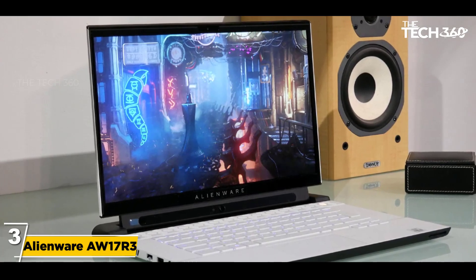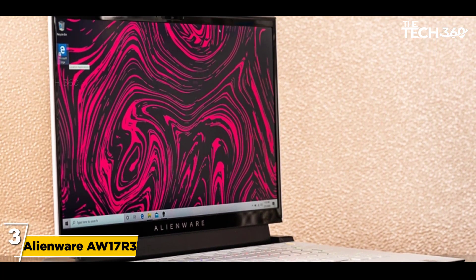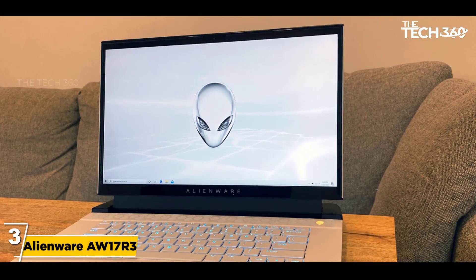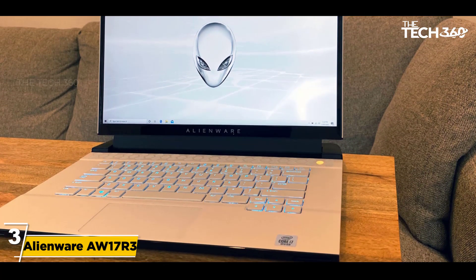It is built with 8 GB RAM and an i7-6700HQ Intel Quad Core processor. This combination allows the user to do multitasking at a faster speed. The laptop also comes with built-in storage which allows the person to save data.